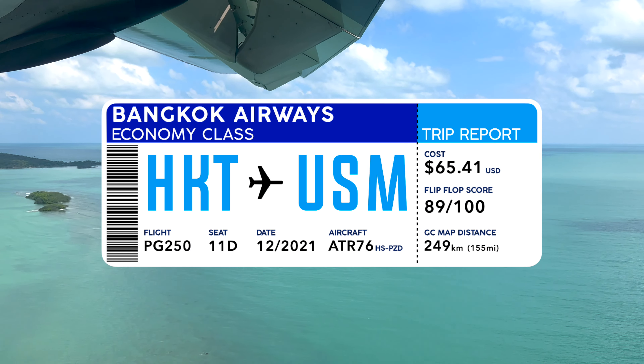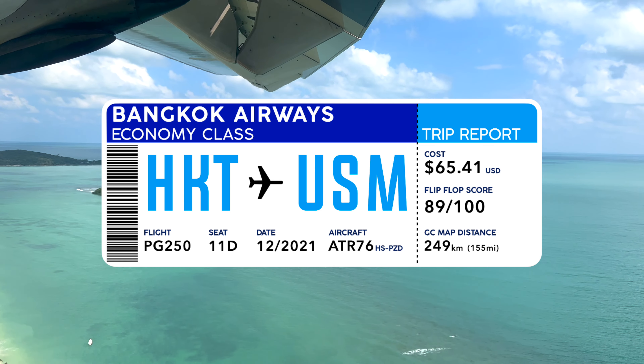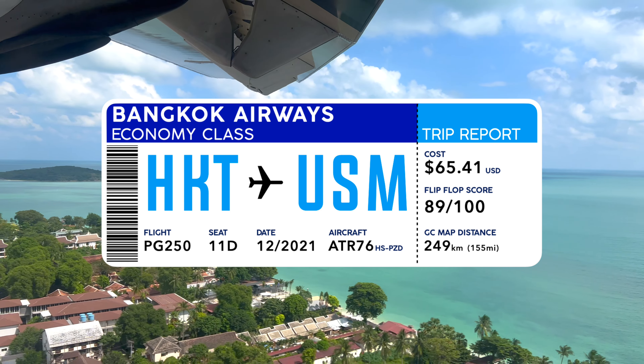A flight going from one Thai island to another Thai island. Could this be the happiest little flight in Asia? Find out, coming up!